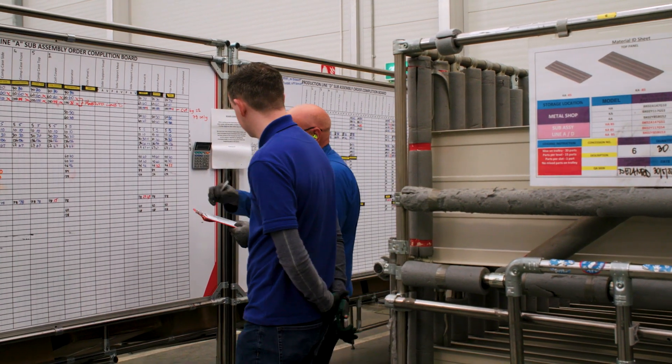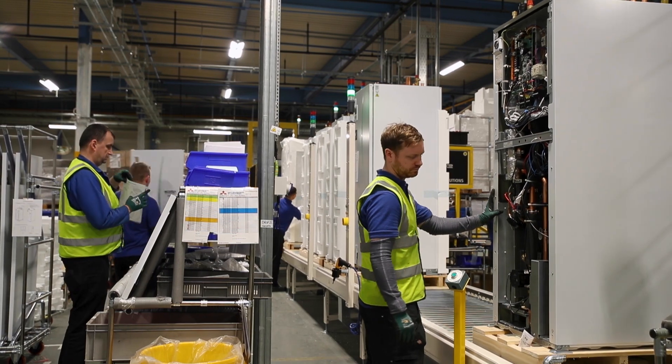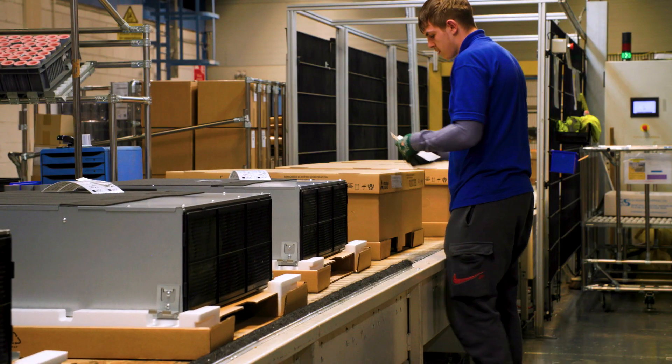Our skilled teams work together following the Japanese principle of Kaizen. We focus on continuous improvement of processes to increase production efficiency.